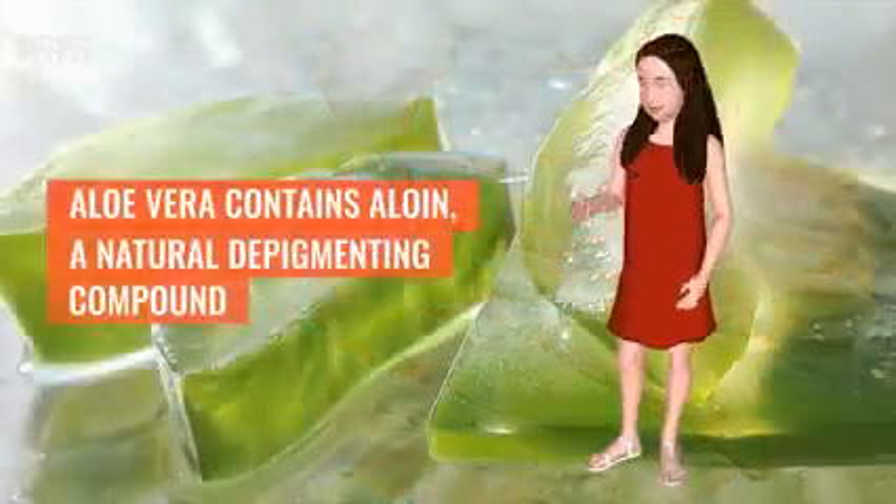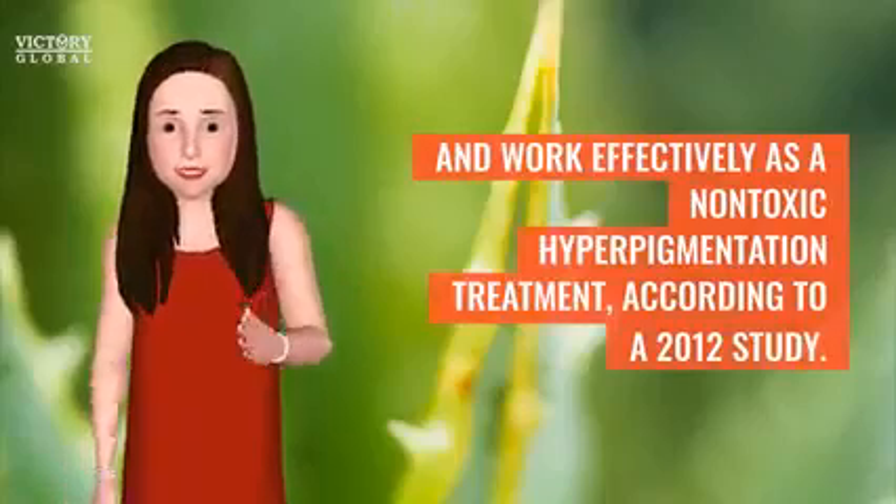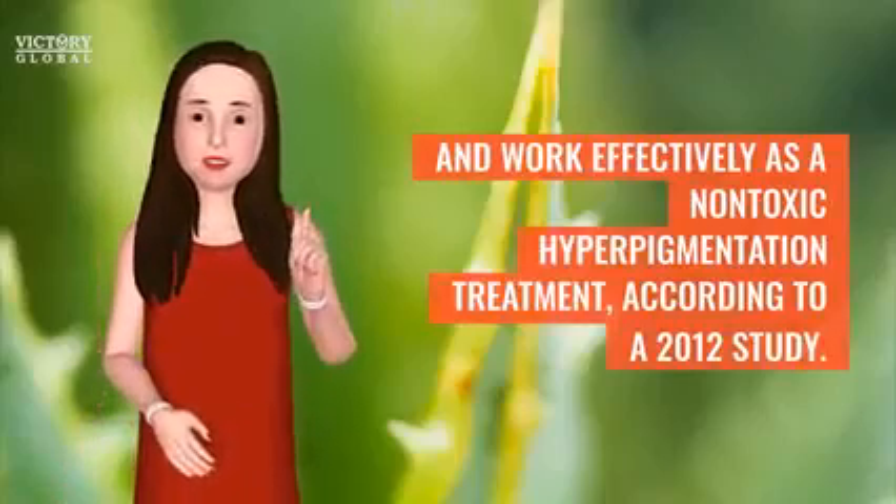Aloe Vera contains aloean, a natural depigmenting compound that has been shown to lighten skin and work effectively as a non-toxic hyperpigmentation treatment, according to a 2012 study.